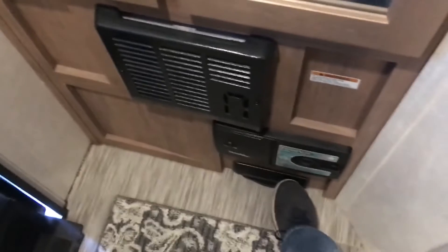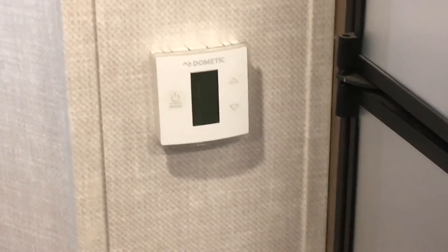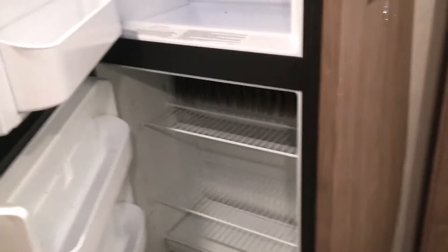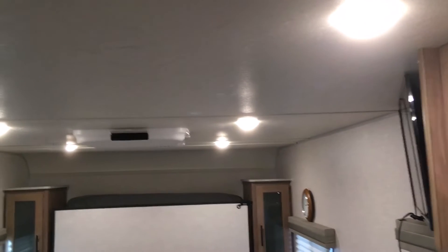The heater is above that, controlled here along with the air conditioner. There's plenty of room in this refrigerator, and on the top shelf our high-tech ice maker. Lots of lights in the room and they're all controlled by one switch, except if you want to light a particular area — then they're individually controlled.